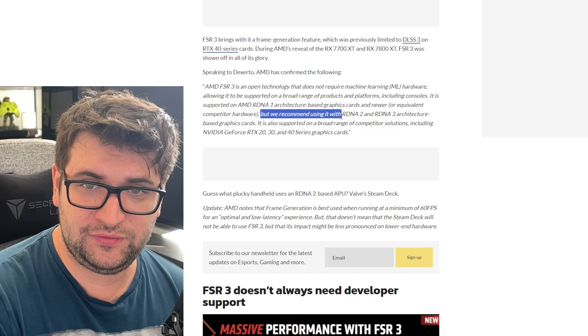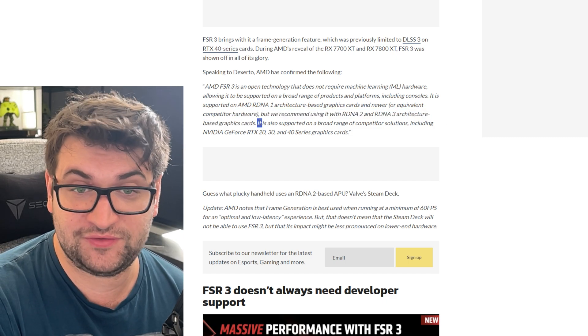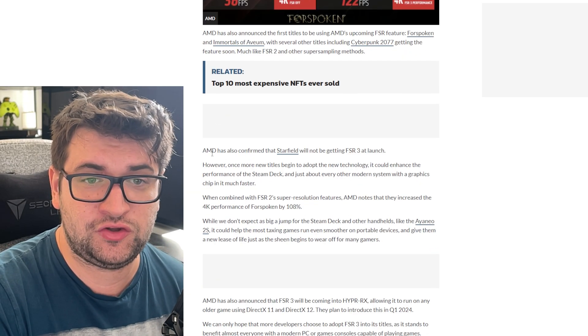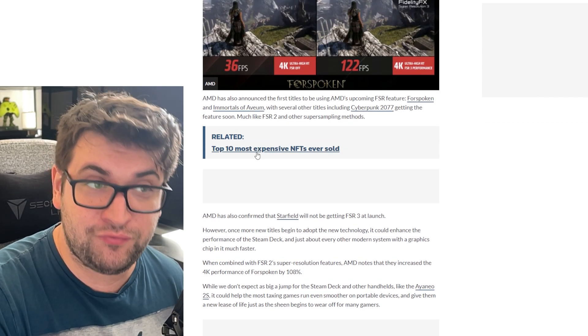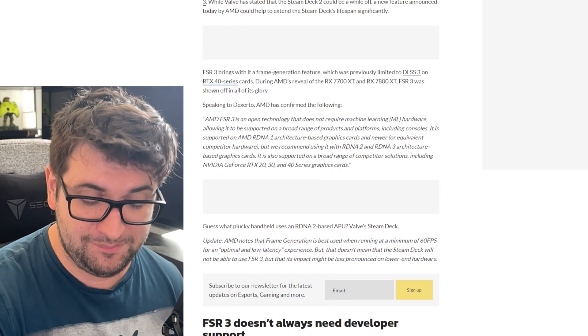FSR 3 is supported on RDNA 1 architecture and newer, or equivalent competitive hardware, though AMD recommends RDNA 2 and RDNA 3 — which is exactly what the Steam Deck has. It also supports a broad range of competitive solutions including RTX 20, 30, and 40 series cards. This could be huge. We can already use FSR 2 which massively helps the Steam Deck hit certain frame rates, and FSR 3 is almost certainly coming to this device.